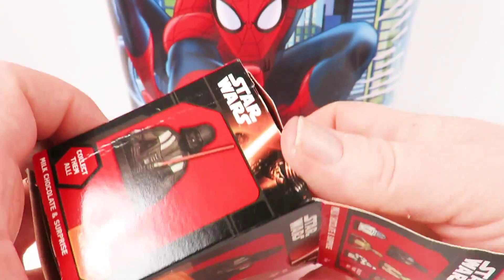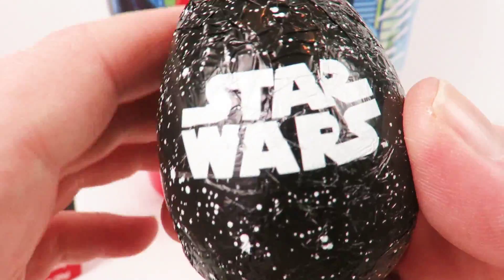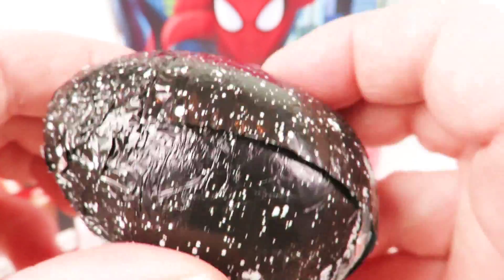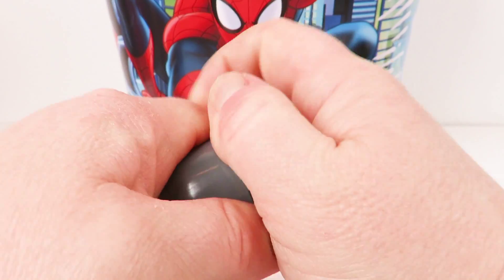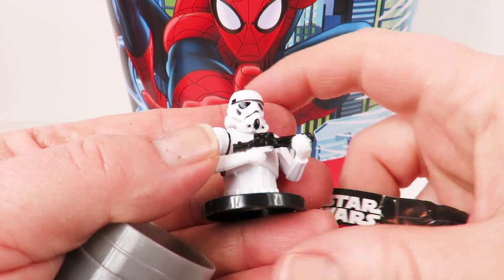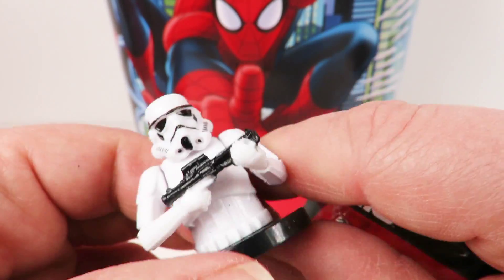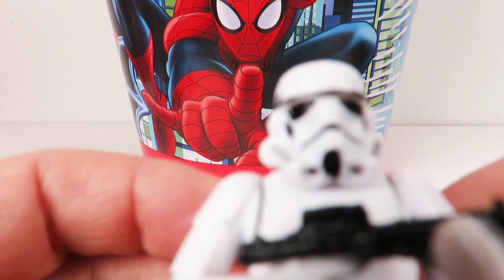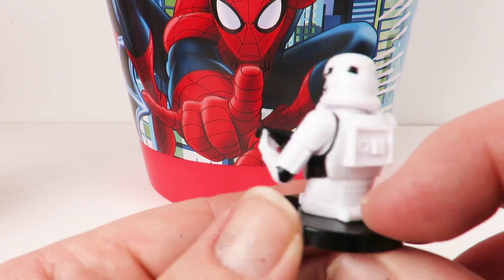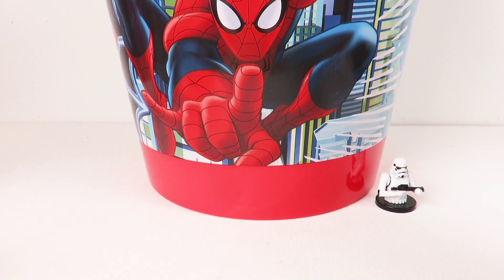We got another Star Wars thing — this is a chocolate egg with Darth Vader on the front. I love the wrapping on these Star Wars eggs — very cool, it's a galaxy far, far away! The toy comes separately, so let's pop this open. You can get all sorts of characters. We got a stormtrooper this time! I'm not sure if it's Finn or the First Order stormtrooper. There are all the guys you can get — very cool.